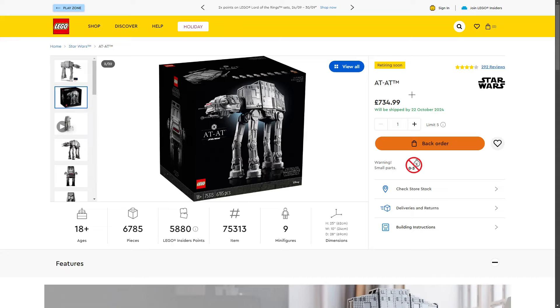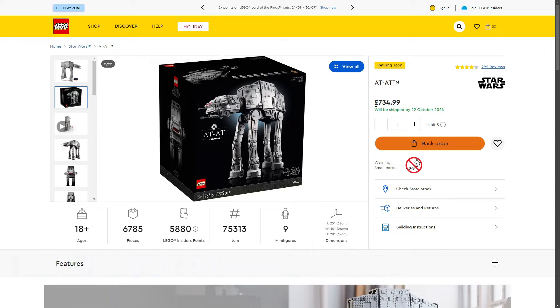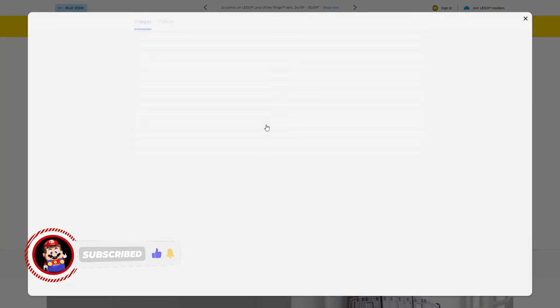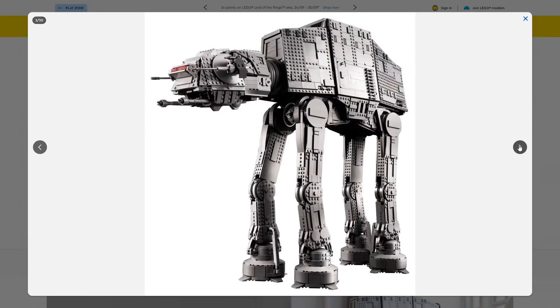Now the most expensive LEGO Star Wars set retiring in 2024: the LEGO Star Wars AT-AT, set 75313, 6,785 pieces, retailing for £734.99 in the UK. In the UK it is currently on back order, shipping on the 22nd of October, which shows there has been a demand for this set. Lots of people have been picking it up because it is retiring at the end of this year. This UCS LEGO set is absolutely awesome.